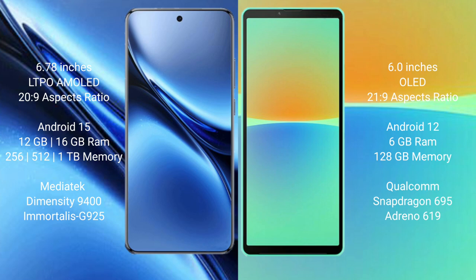Vivo X200 Pro runs on Android 15 operating system. Sony Xperia 10 Mark 4 runs on Android 12 operating system. Vivo X200 Pro comes with 12GB or 16GB RAM and 256GB, 512GB, or 1TB internal storage.